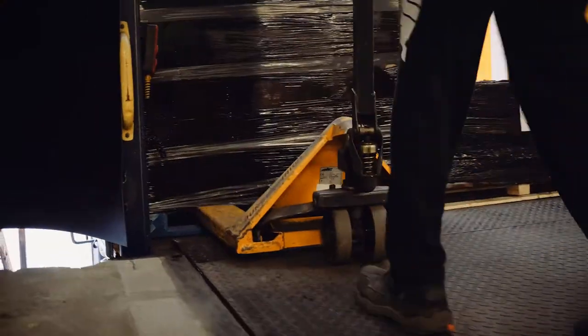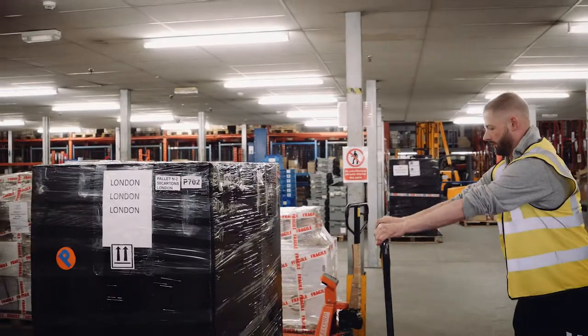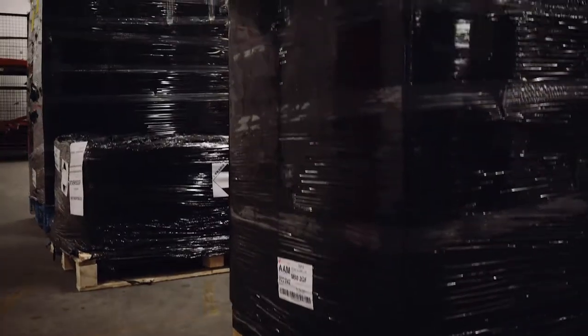Goods are unloaded from the vehicle and stock is moved to the goods-in area. Items are made solid SKU: one product, one pallet.